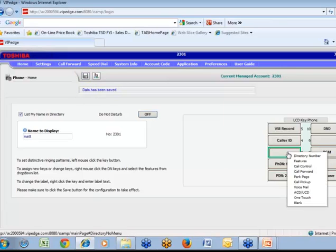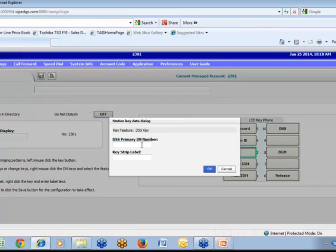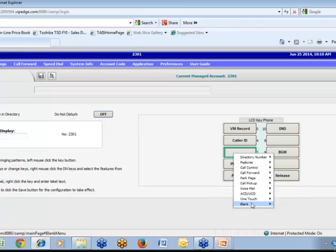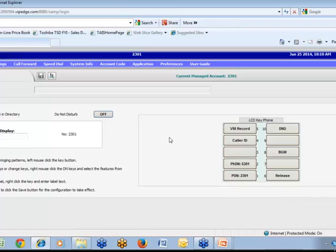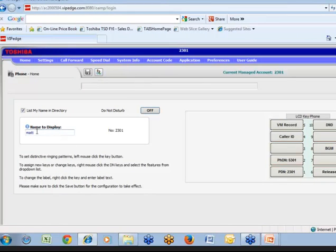I can easily administer a key by simply right-clicking on it. I can make it a key to show whether an extension is off-hook or not, and just type the extension number I want that key to show. So I have instant access to make any key I want on my telephone. The new feature we added to VIP Edge and IP Edge is that I can give Matt the ability not only to administer his own phone, but also other phones — maybe his employees underneath him — so he can manage that and the IT person is freed up.